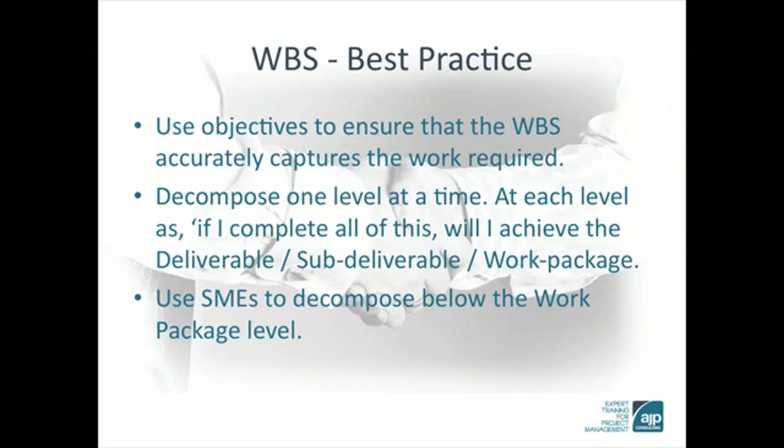The simple rule here is: if there is uncertainty about the work that needs to be conducted, then keep decomposing. But if we know how long it is going to take, if we know how much, and we are familiar with this type of project activity, then leave it at the work package stage. Don't just decompose for the sake of it.